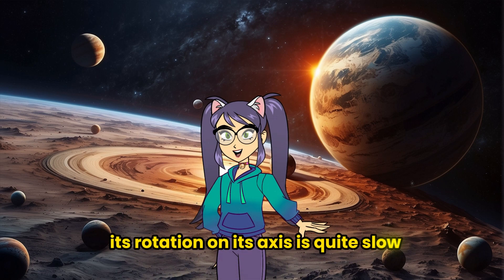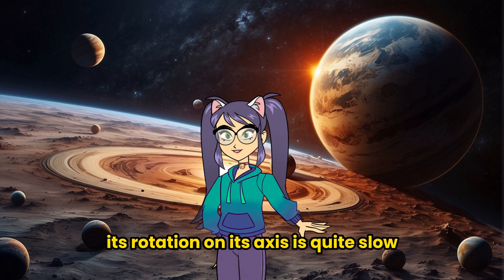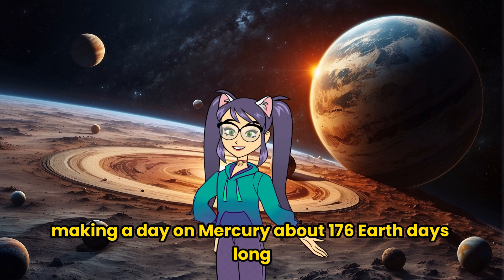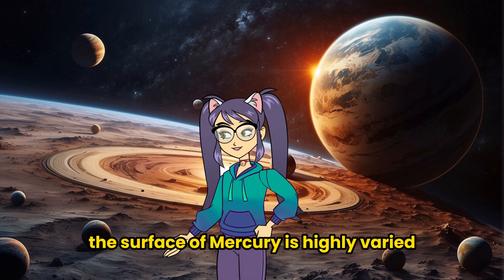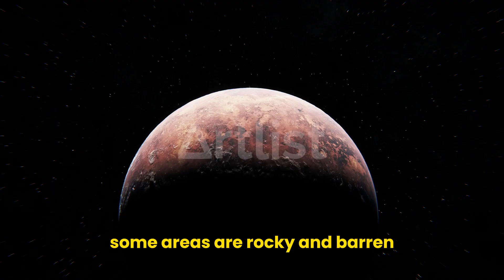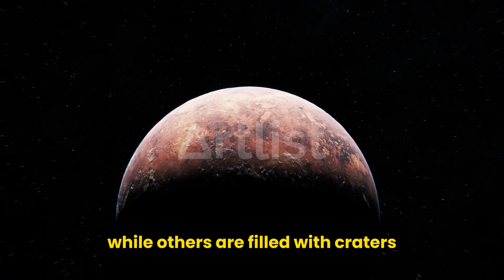Additionally, its rotation on its axis is quite slow, making a day on Mercury about 176 Earth days long. The surface of Mercury is highly varied — some areas are rocky and barren, while others are filled with craters.